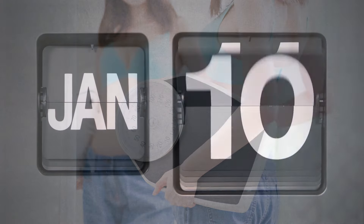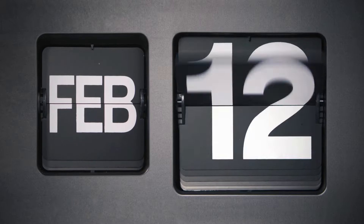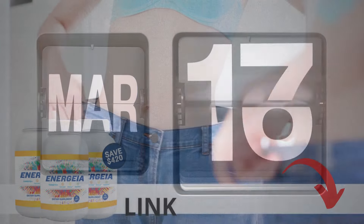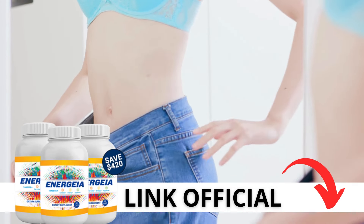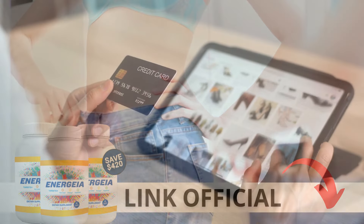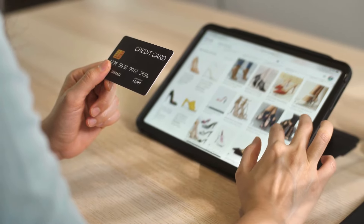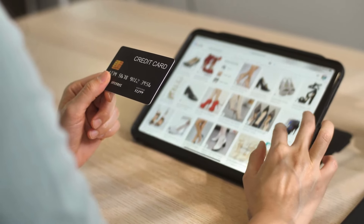There's something really important about this product that you need to know before buying it. You can actually test Energia — if you don't like it for any reason, they will give your money back. Here's a crucial warning: if you're looking to try Energia, I strongly recommend purchasing only from the official manufacturer's website. This ensures you get the genuine product and avoids potential scams. I left the link to the official website down below in the description of this video.